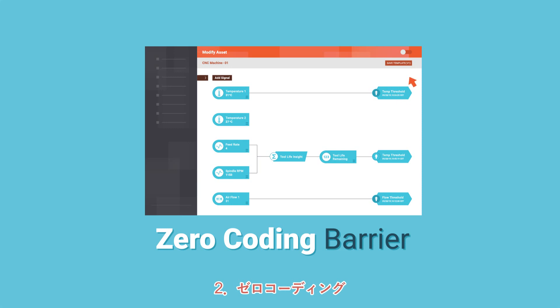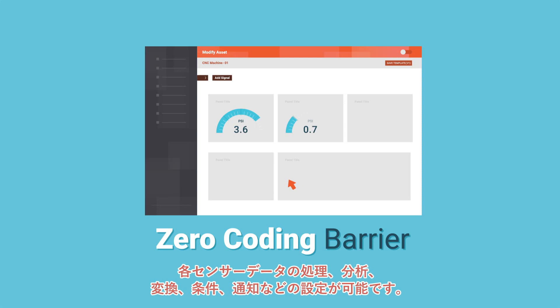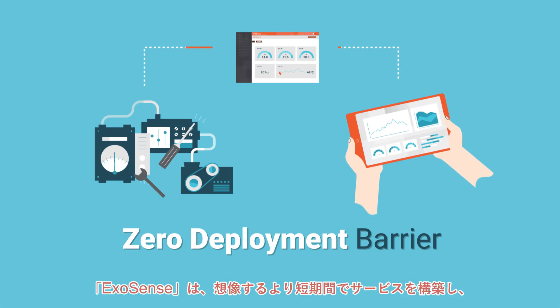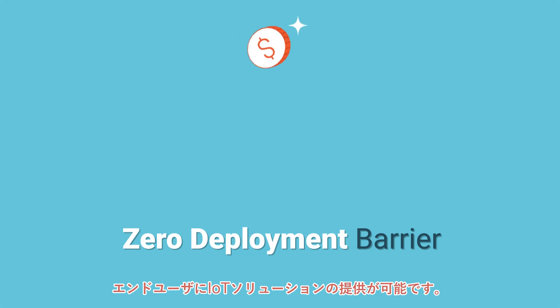Second, zero coding barrier: asset creation workflows allow the user to configure sensor signals and formula transformations without writing code. Third, zero deployment barrier: ExoSense can deploy in under an hour and connect devices in a day, shortening time to market.